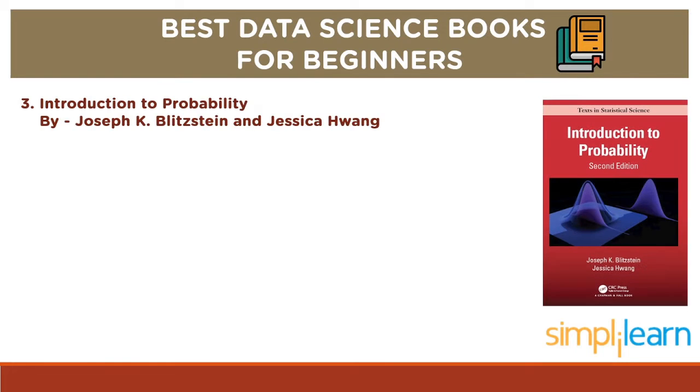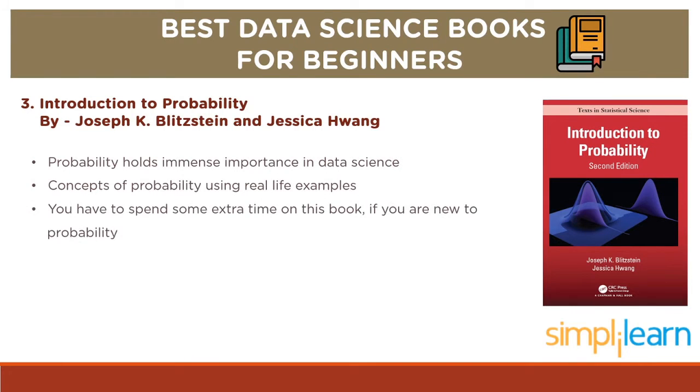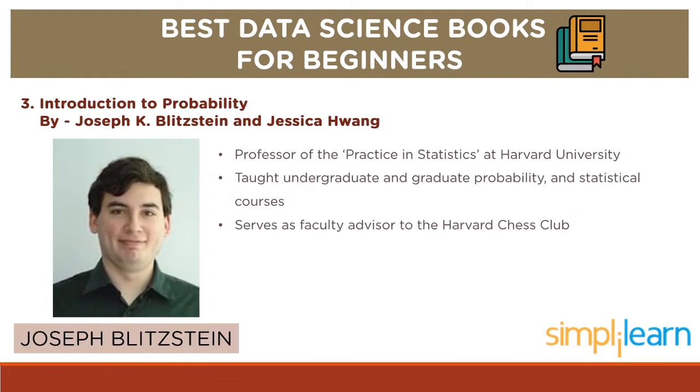Up next is Introduction to Probability by Joseph K. Blitstein and Jessica Huang. Having noted that probability holds immense importance in the field of data science, this book introduces you to concepts of probability by taking real-life problems as examples. If you are already familiar with the basics of probability, this book will benefit you to further your knowledge. If you are completely new to probability, you will have to spend a little extra time on this book. Joseph Blitstein is a professor of the practice in statistics at Harvard University. He has taught a wide range of undergraduate and graduate probability and statistics courses at Harvard, and is also a chess expert serving as faculty advisor to the Harvard Chess Club.